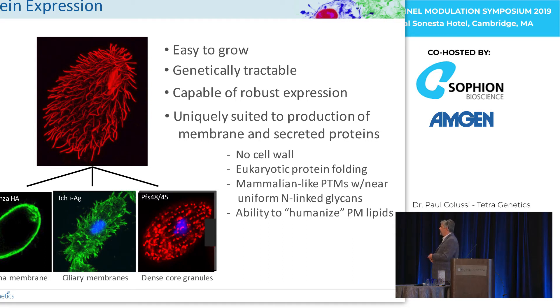The hemagglutinin we got to the plasma membrane where it should be, the immobilization antigen to the ciliary membranes, and the Plasmodium antigen we got to the dense core granules — essentially a secretion system that Tetrahymena has. We could produce these proteins and they produced neutralizing antibodies that were protective in various animal models. So we felt we had the basis with Tetrahymena biology to move on to something more challenging, like the ion channels.